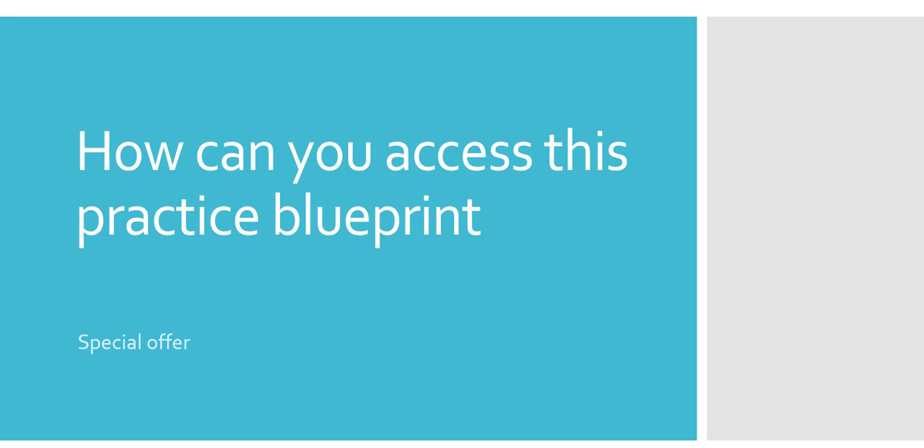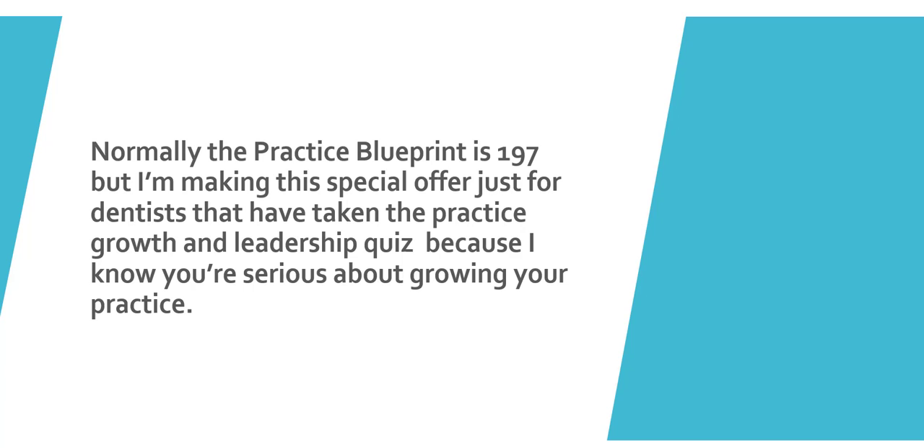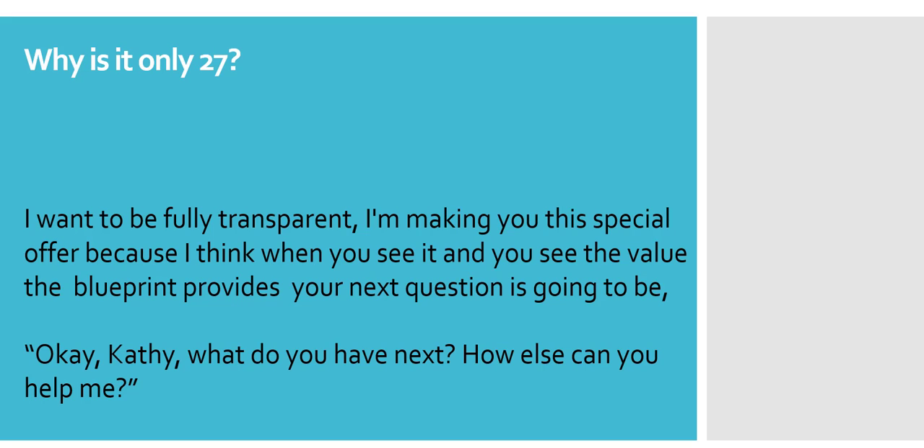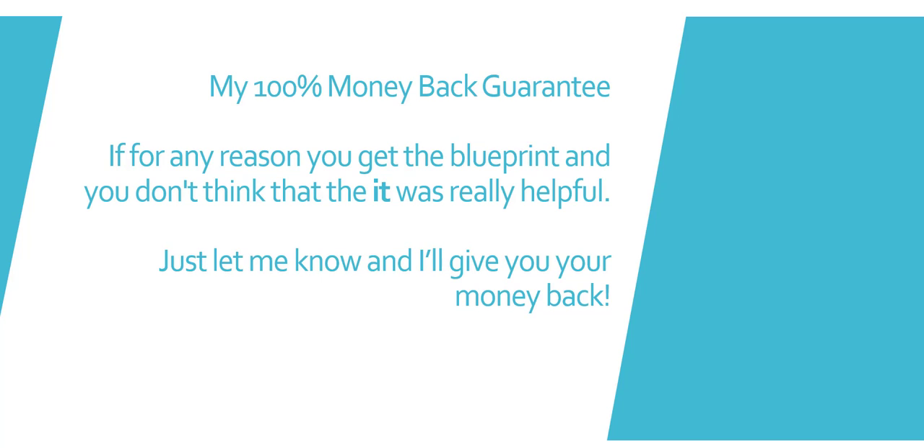How can you access the practice blueprint? I'm going to make you a special offer. Normally the blueprint is $197, but I'm making this special offer just for dentists who have taken the practice growth and leadership quiz, because I know you're serious about growing your practice. For you, the blueprint is only $27. I want to be fully transparent — I think when you see the value it provides, your next question will be: what do you have next, Kathy? The blueprint comes with a 100% money-back guarantee. Use it for 60 days, and if you don't think it was helpful, just let me know and I'll give you your money back — no questions asked.